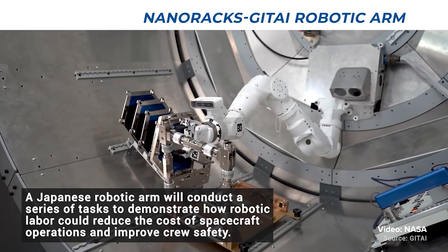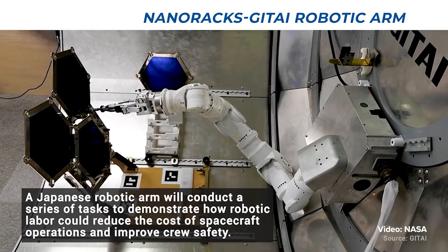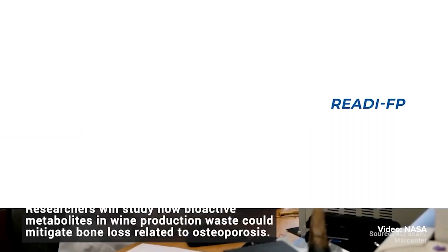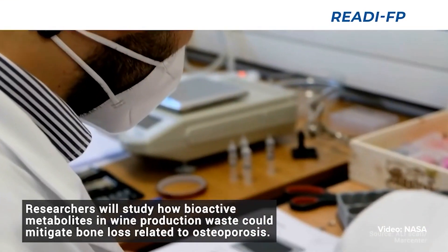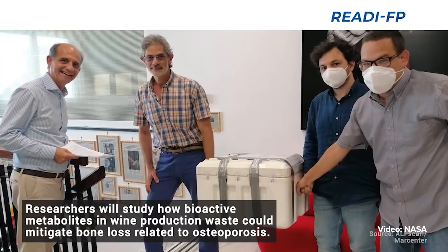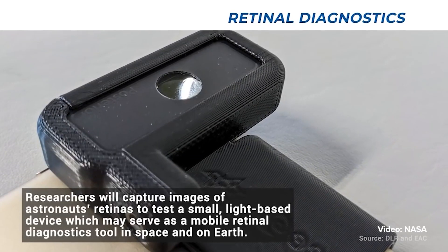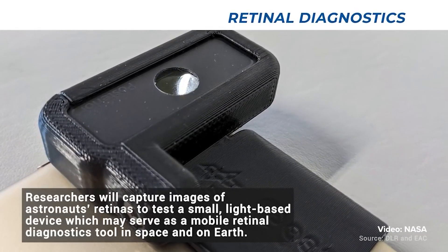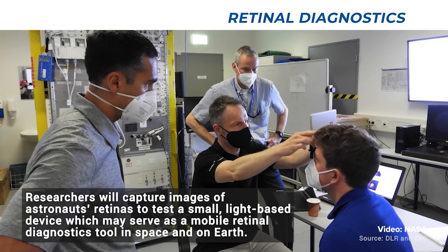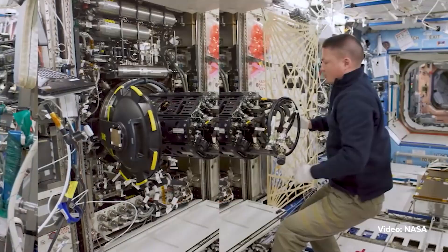Another experiment includes building bones with byproducts. This experiment evaluates the effects of microgravity and space radiation on the growth of bone tissues, and tests metabolites and how they might protect bones during spaceflight. This may also lead to breakthroughs that could contribute to prevention and treatment of bone loss on Earth.